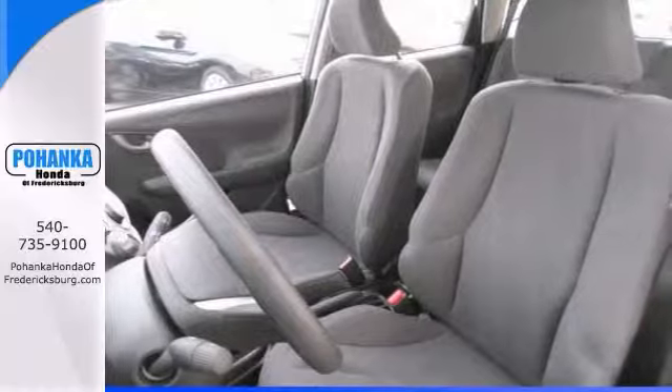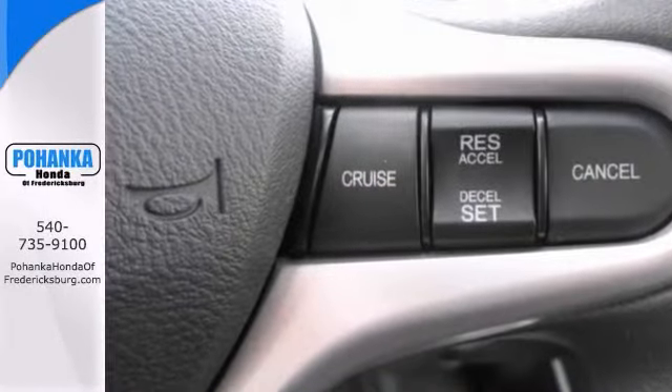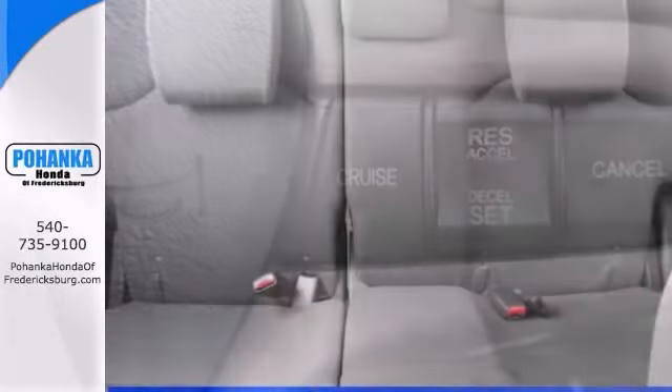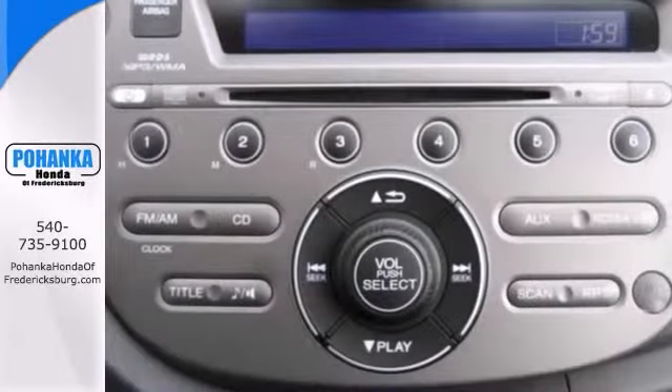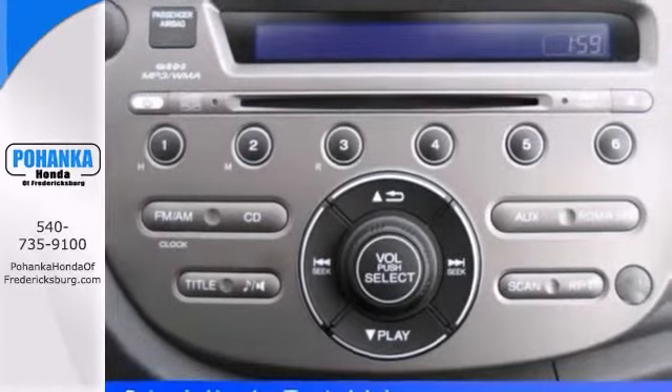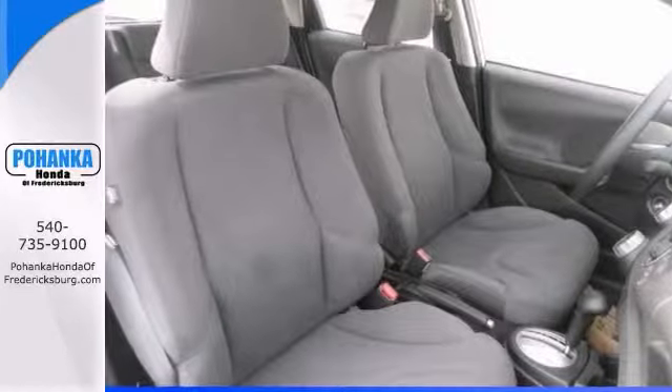Well, if you're confused about which vehicle to buy, you don't need to look any further. Because this gorgeous Fit is the one for you. Honda has established itself as a name associated with quality, and this Fit is no exception. It will get you where you need to go for many years to come.